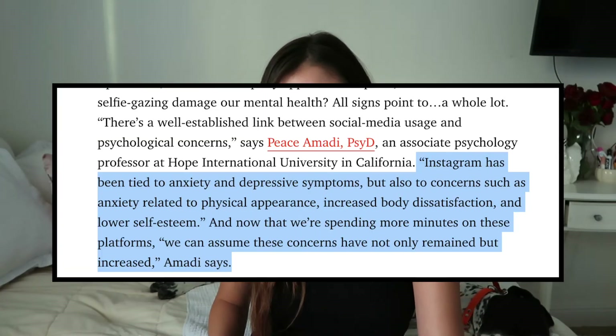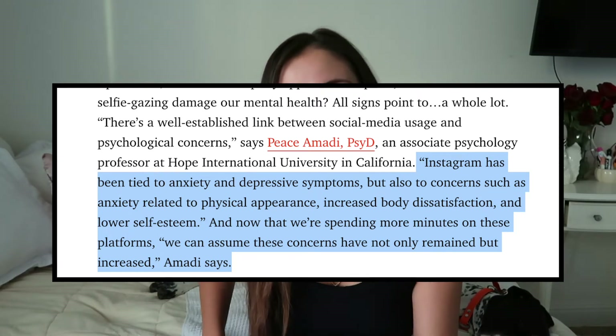The last one I want to end with is from Women's Health by Peace Ahmadi. She says: 'Instagram has been tied to anxiety and depressive symptoms, but also to concerns such as anxiety related to physical appearance, increased body dissatisfaction, and lower self-esteem. And now that we're spending more minutes on these platforms, we can assume these concerns have not only remained but increased.' Because of course, since quarantine, there's been an increase in the use of social media.